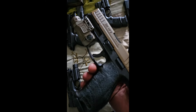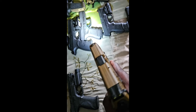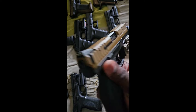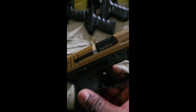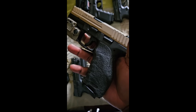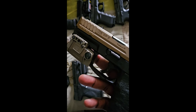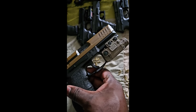Next one I got is the H&K VP9 with a laser-light combo, chambered in nine millimeter. You never go wrong with an H&K — they've got a hell of a history, so there's not really too much to talk about with them.